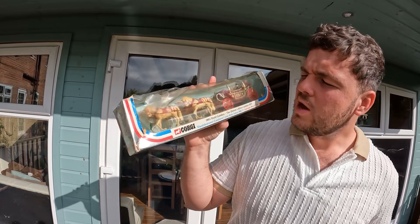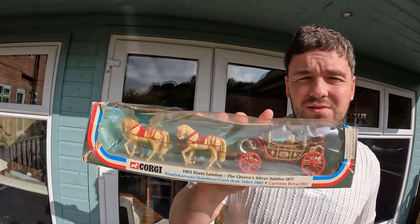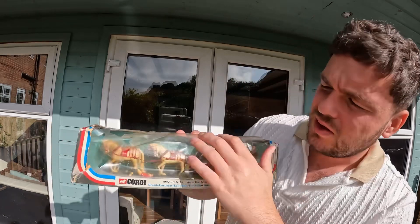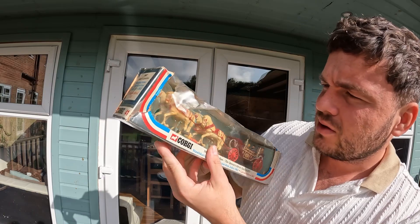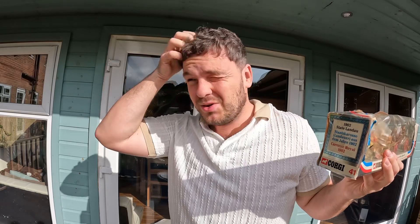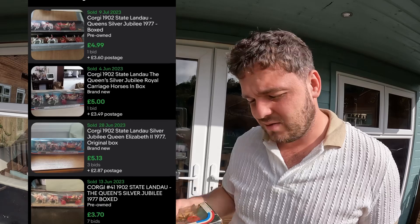Also at six pounds, I picked up this 1902 State London Queen Silver Jubilee figure. I picked it up because it looks like a cool collectible, even though the packaging is quite damaged. I've just noticed there's a guy off the horse, which brings the value down a bit. It hasn't sold on eBay for much more than I paid for it, so I put it up for 14.99 — not too optimistic on this one.